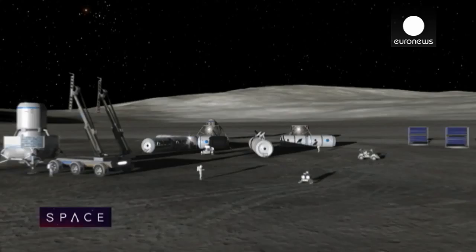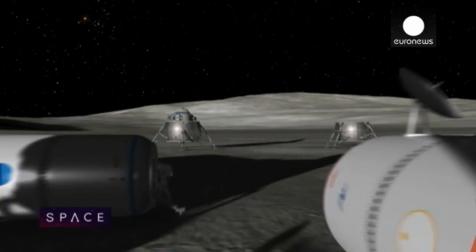Mankind has never had a permanent lunar presence, but the Apollo era showed that with the right commitment, giant leaps are possible. We did this in the 60s within a decade, and today in terms of technology development, we're much, much further ahead. Of course we can do it again.